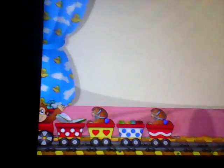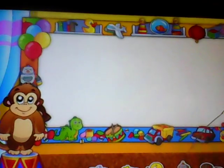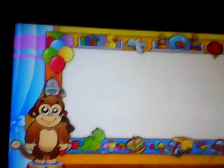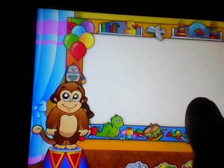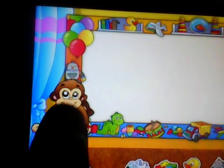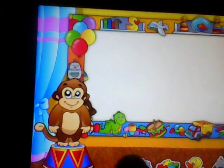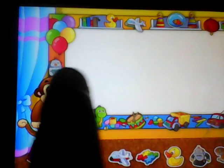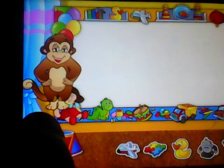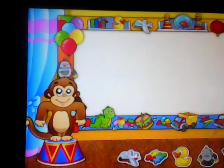Bye-bye. Pick a sticker. You get a sticker. Pick a sticker!